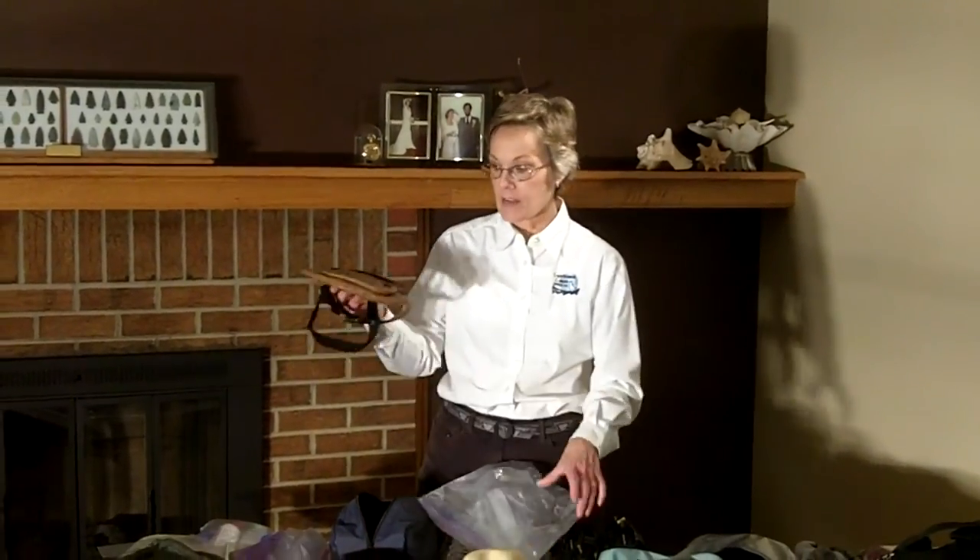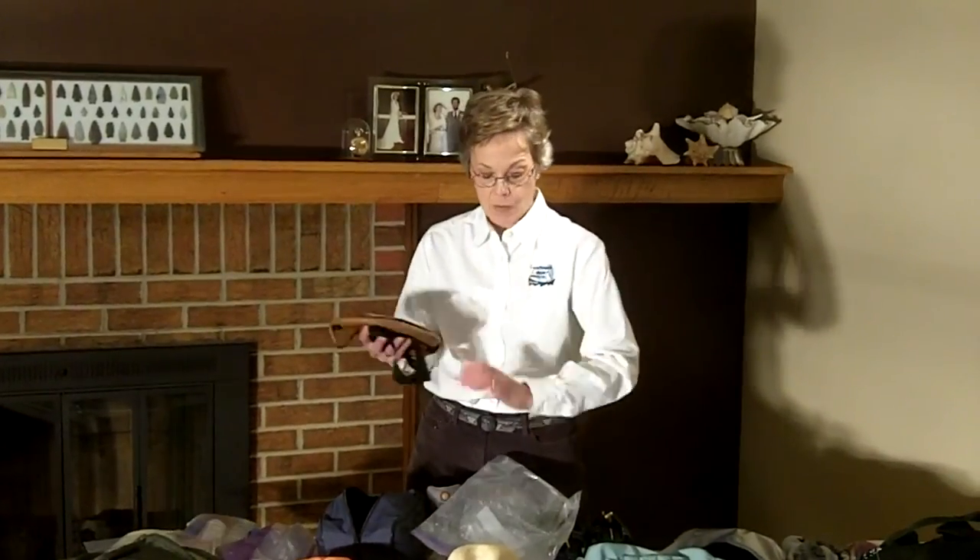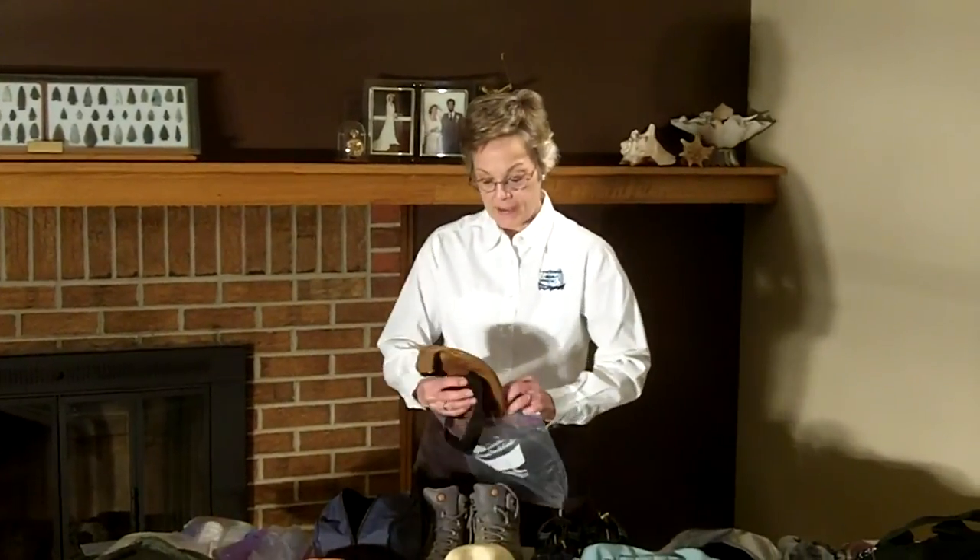We don't recommend that you leave valuables in your car while we're on the river, such as cell phones or wallets. So this is what I do: I have a little fanny pack with my car keys, cell phone, and wallet. I put that in a Ziploc bag and it goes in my gym bag and stays there for the duration of the trip, ready for me when we get off the river.